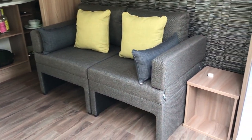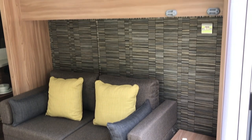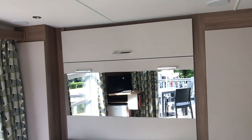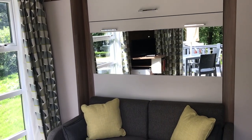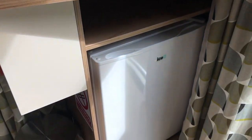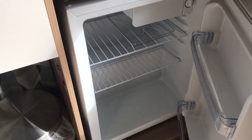Each pod sleeps four — recommended as two adults and two children, as the bunk bed above the sofa which makes up a single is rated to 11 stone. The pod comes equipped with Wi-Fi, a TV, and under the TV there is a little fridge.